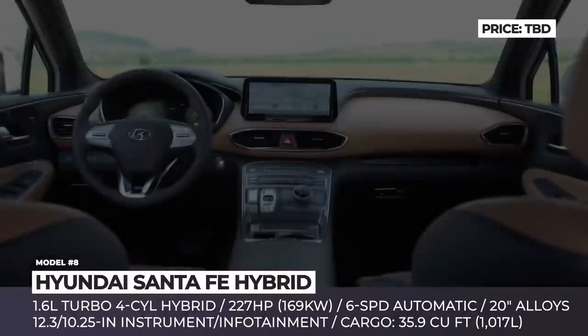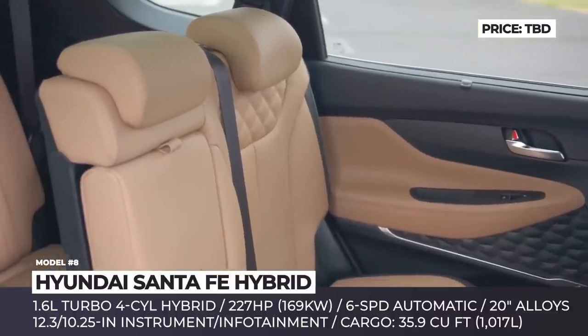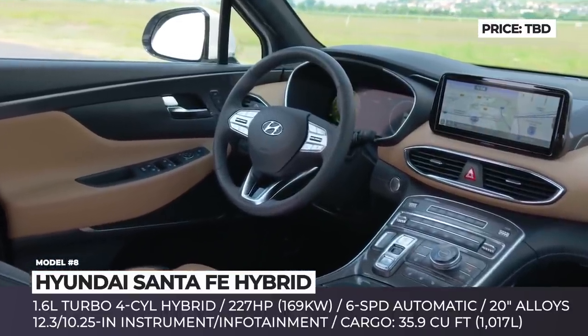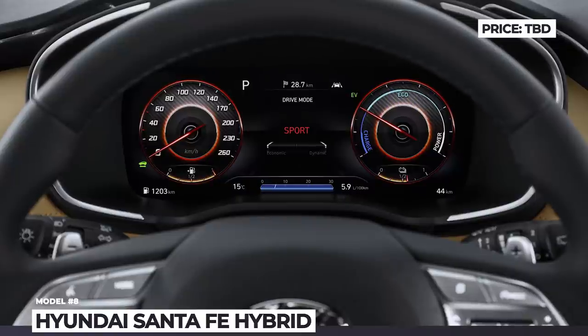Within the cabin, one will find nicer soft-touch materials, a 12.3-inch digital instrument cluster, and a 10.25-inch infotainment with standard voice-guided navigation. Additionally, in early 2021, the Santa Fe has been announced to get a new plug-in hybrid modification, netting 265 horses.